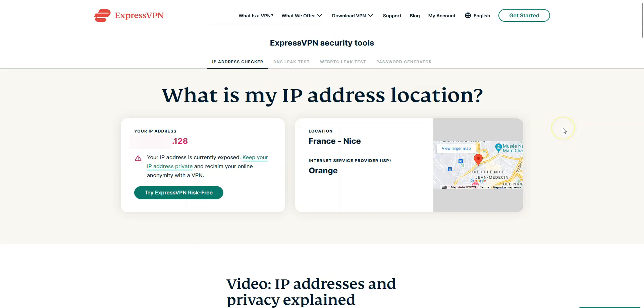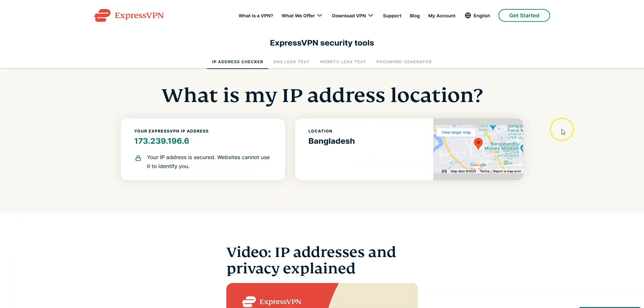I click here. It's connecting — it only takes a few seconds. Done! I'm now connected to the internet virtually from Bangladesh. Let's refresh this page. And as you can see, my IP address has been replaced by the IP address of the VPN server, located in Bangladesh.